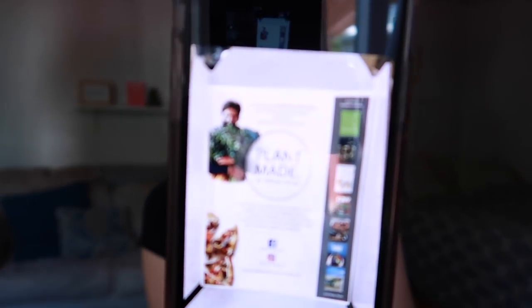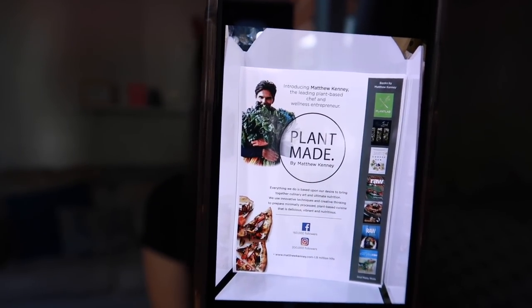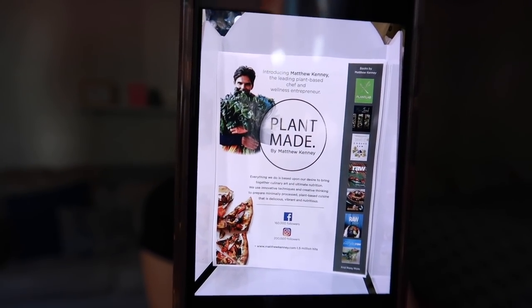One more thing — I want to give a shout-out to Plant Made by Matthew Kenney. Matthew Kenney is a phenomenal vegan chef who just released his line of frozen foods. I didn't take a picture of any of them, but they were absolutely lovely. He is a wellness entrepreneur as well and a very sweet man — I've known him for years. It's nice that you can now have more variety in the frozen foods aisle.